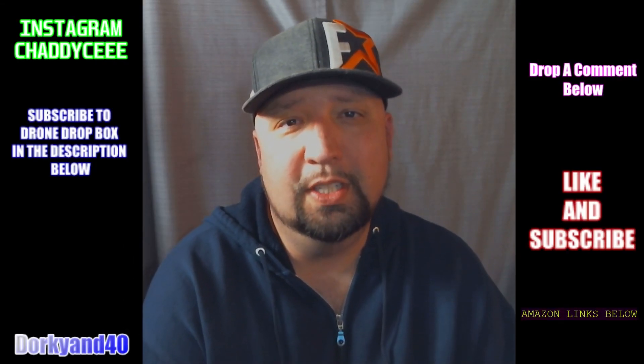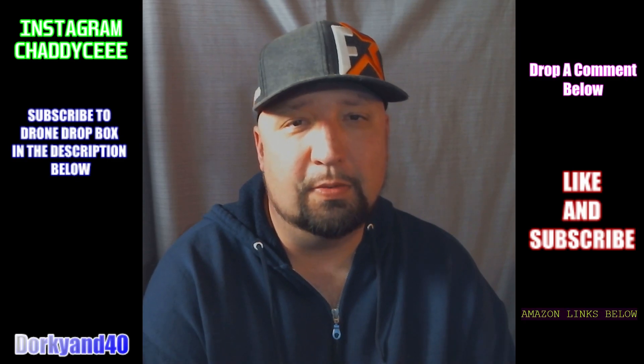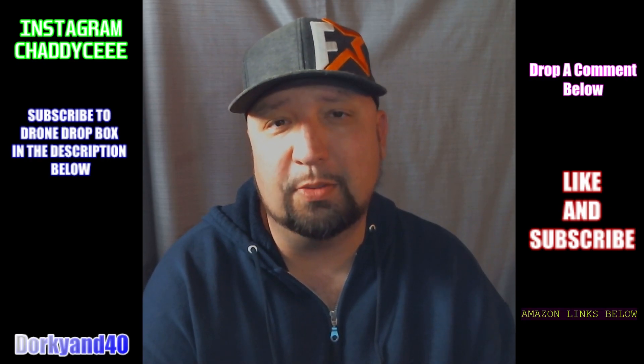Hey guys, welcome to the channel. Chad here with you. This is the DorkyN40 channel. If you're new here, please consider subscribing. As always, if you have any questions or comments, please leave them below. Reach out to me somehow.